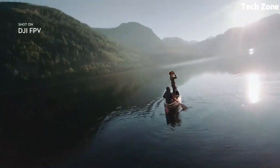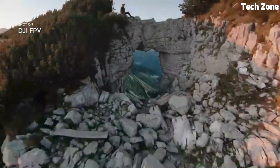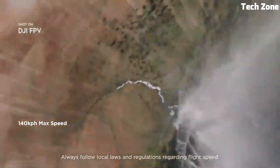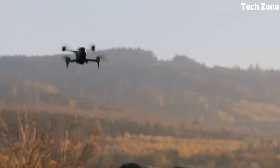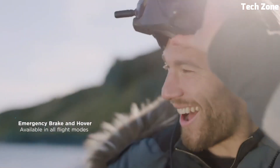The O3 transmission system ensures minimal latency, enabling an immersive FPV experience with a range of up to 10km. It comes with advanced safety features like emergency brake and hover, making it suitable for pilots of all levels. The sleek, aerodynamic design and high-speed capabilities deliver adrenaline-pumping flights.